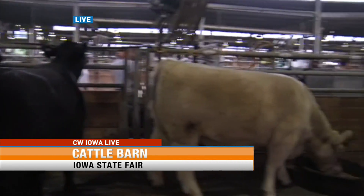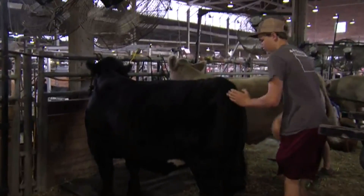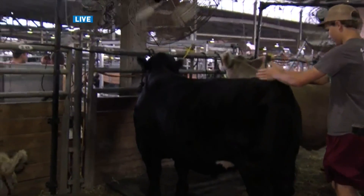If we take a look down the aisle, these steers are getting more of a makeover than I even did this morning getting ready for work today. What is the process of getting a heifer like you did yesterday, or a steer today, ready to be shown at the fair?